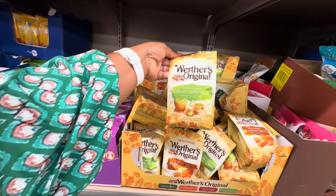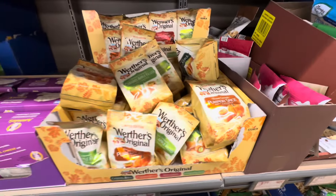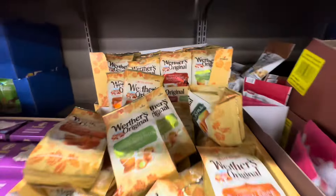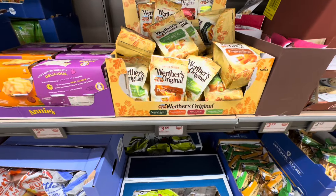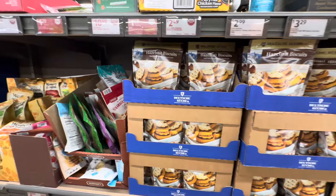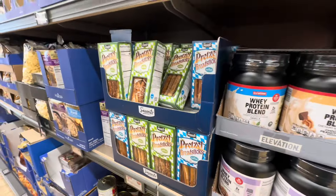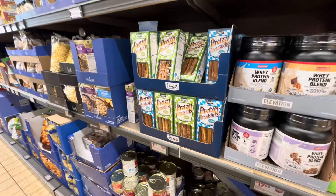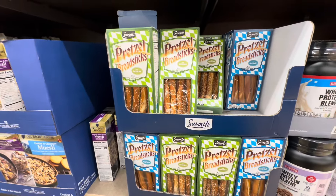Werther's Original Caramel Apple Fill. They also have the Pumpkin Spice and Maple Cream for $3.69. Hazelnut biscuits, $2.99. Pretzel bread sticks, they are $2 — one with sea salt and one with sesame.